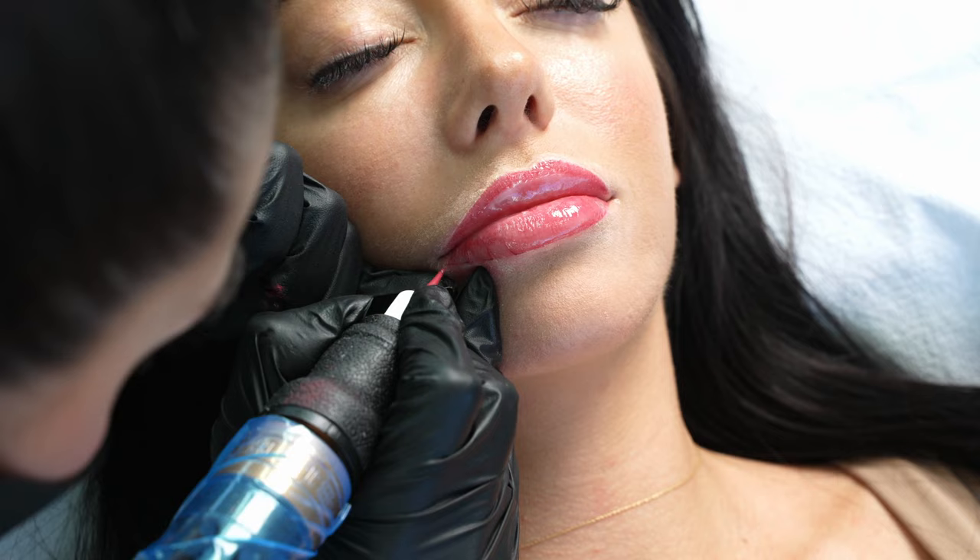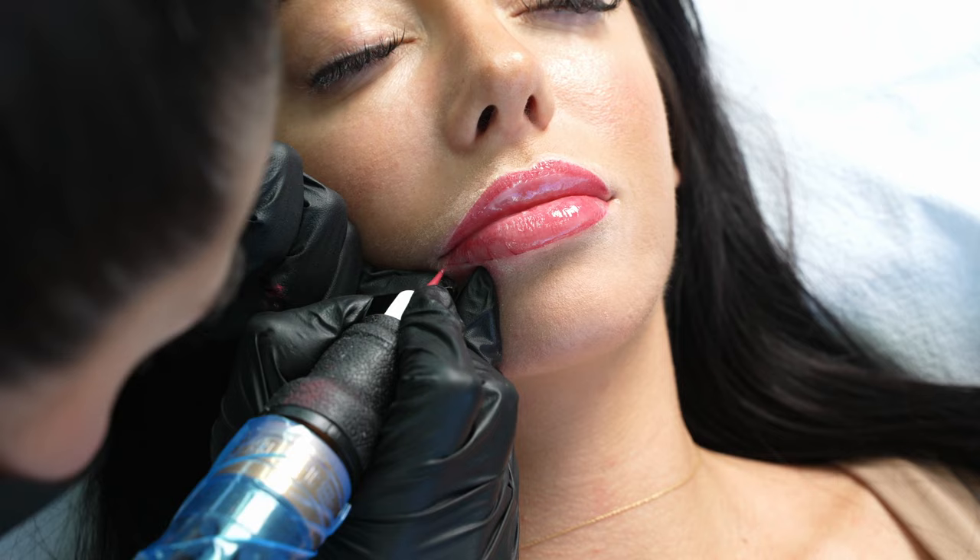After your lips are numb, we start the tattoo by creating a really soft outline that secures and locks in the shape. This outline will be visible the first day and the second day, but will blend in with the rest of the tattoo once healed. After the outline is done, we go over the lips in layers. Usually we do about three to four layers of pigment. Lips don't typically bleed during the procedure. If there is any blood, it's very, very small specks or pinpoint bleeding.